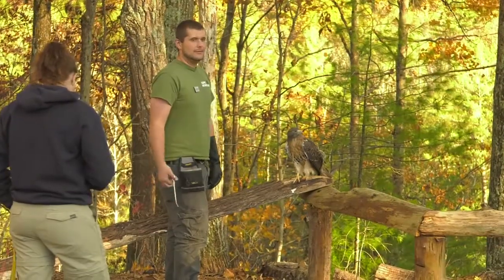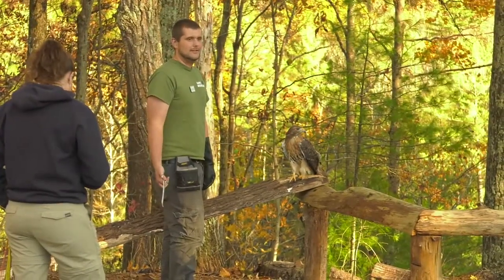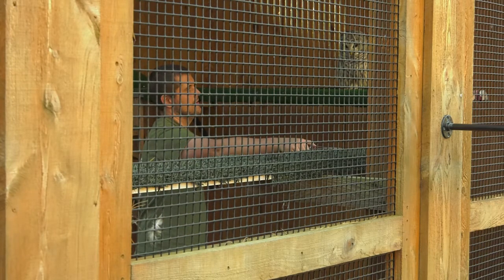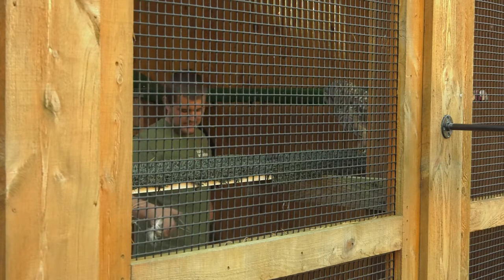There's a big trend right now in the field that if a bird is flighted they shouldn't wear equipment. One of their biggest programs is the animal care program, where they work with animals that are native to Pennsylvania.